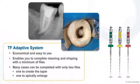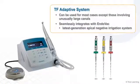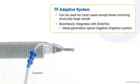Economical and easy to use, the TF Adaptive System enables you to complete cleaning and shaping with a minimum of files. In fact, many cases can be completed with only two files — one to create the taper and one to apically enlarge. The TF Adaptive System can be used for most cases, except those involving unusually large canals, and it seamlessly integrates with Endovac, the latest generation apical negative irrigation system.